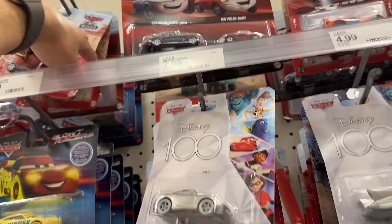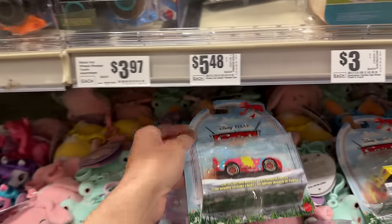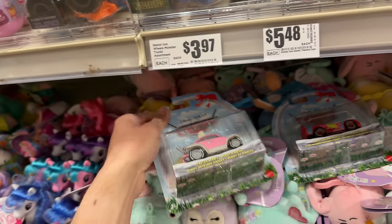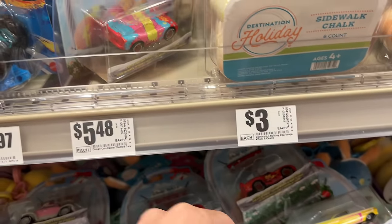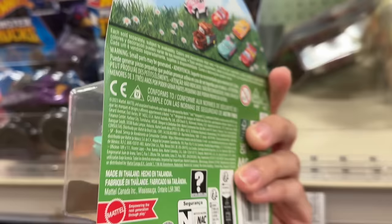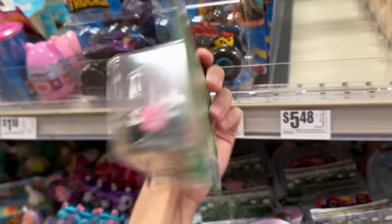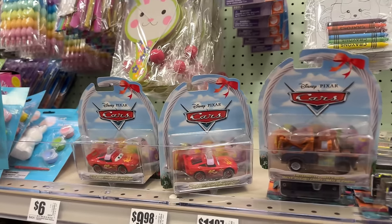Finally, here we are at HGB with the 2024 Easter Cars — a complete set. These look really good, but they are a little pricey at $5.48. The Easter Buggy and bunny ears McQueen we already have. A lot of people are saying they're finding these at TJ Maxx, Marshalls, Ross, and Ollie's, but I haven't seen those at all. At least it's a full set — minus Mater.